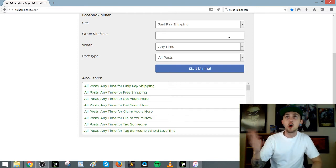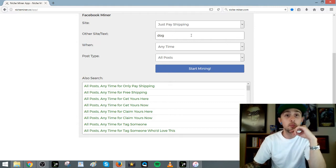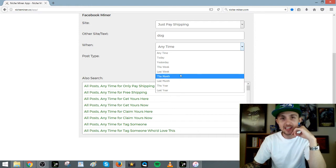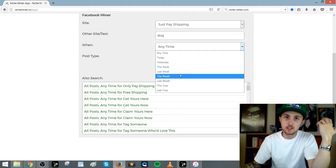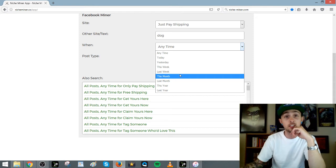So if you're in the elephant or dog niche, you could combine 'just-pay shipping' with 'elephant' or 'dog.' Instead of just looking forever on Facebook, this filters it for you. It doesn't matter if a product has a million shares if it came out five years ago — you might squeeze some sales out, but it's not going to make you a bunch of money. That's probably not going to be the winning product for you.